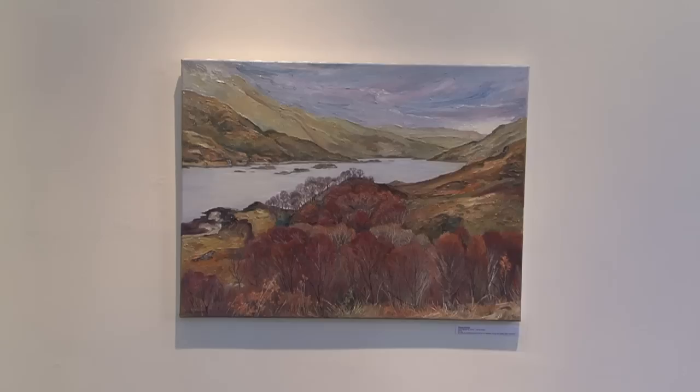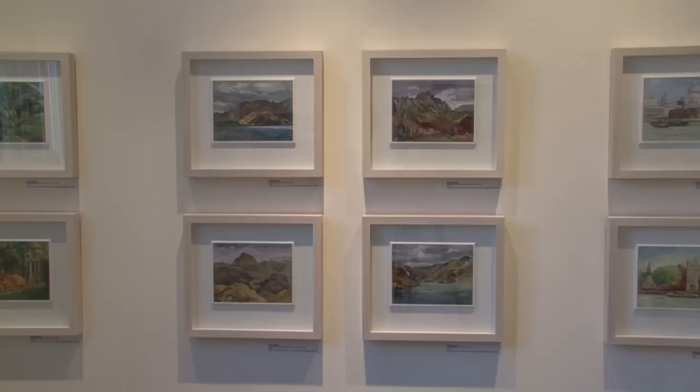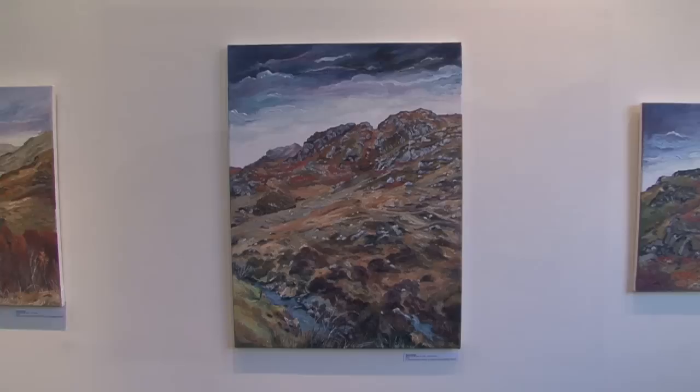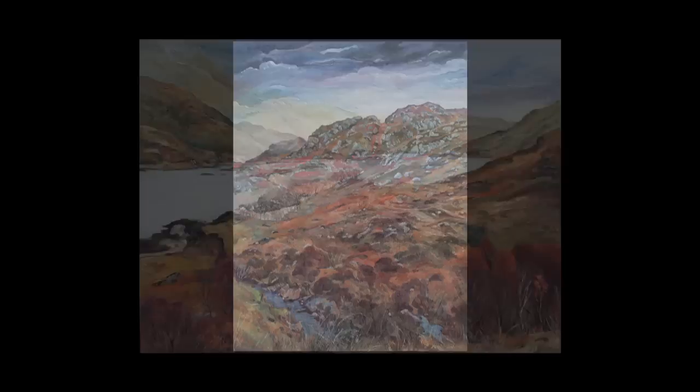Though the weather was fairly inclement, I did actually manage to do four small oil paintings on my lap in the car, looking through the windscreen with the wipers washing the rain away. From that, when I got back to the studio I could take all the colours from the small oil paintings I'd done, and I think I've achieved something I'm really happy and pleased with — it captures the landscape really well.